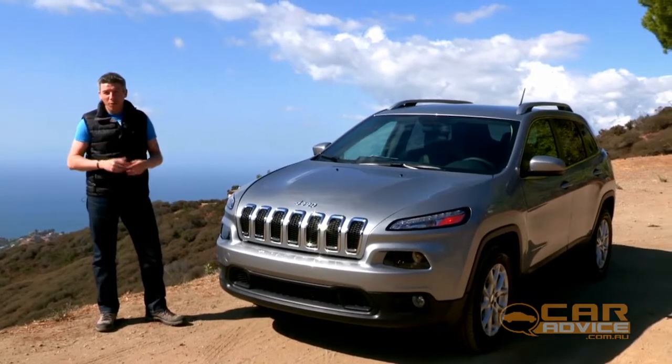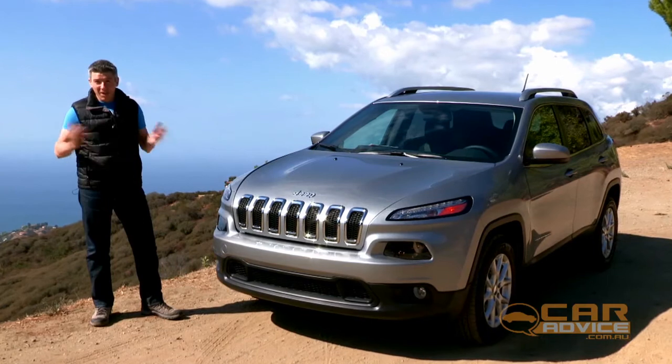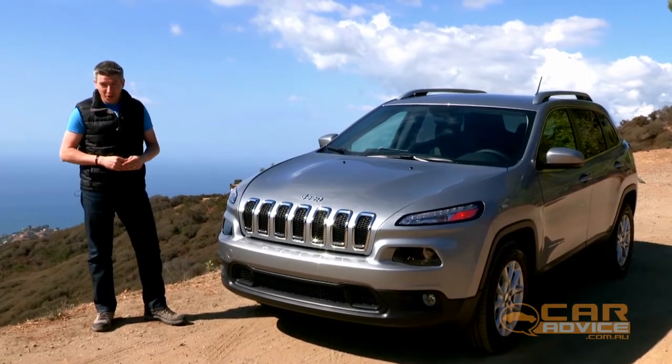The Grand Cherokee was a big step forward for Jeep, and now it's the turn of its smaller brother, the Cherokee. We're in California to find out what it's like to drive.